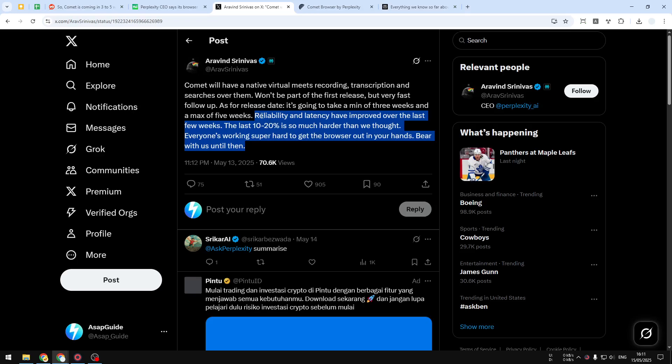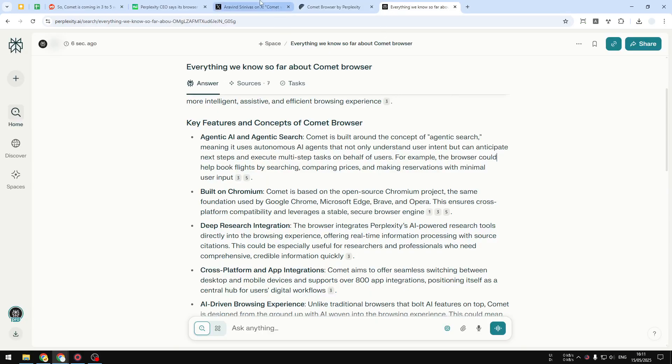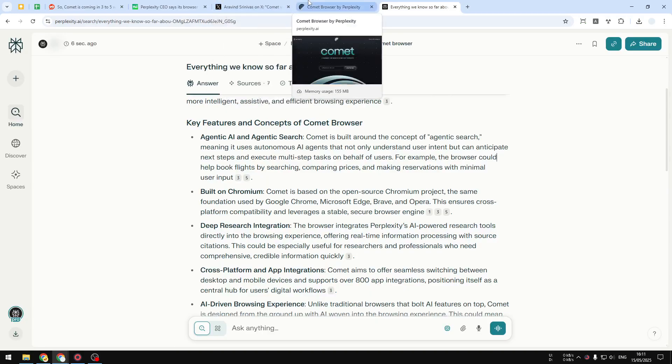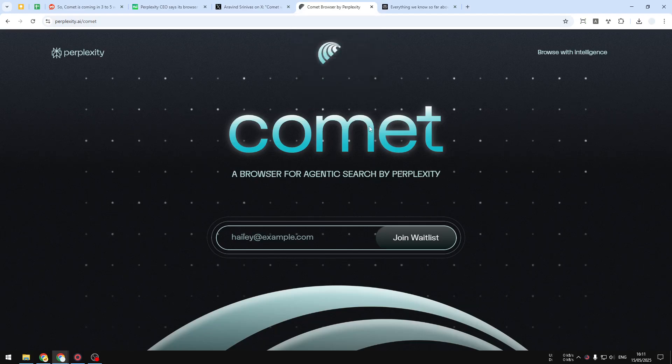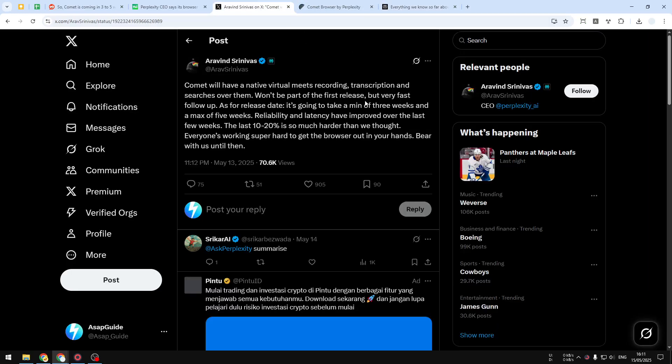That's basically the info I wanted to share. We just got details about when the Comet browser will be released, and I will certainly make more videos about Perplexity and quite possibly Comet browser in the near future. If you find this video interesting or want to get more info about Perplexity or Comet browser, feel free to subscribe to this channel — I'll see you in the next video. Have a great day!